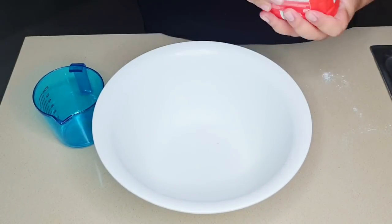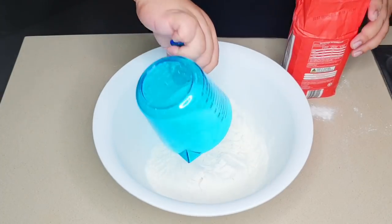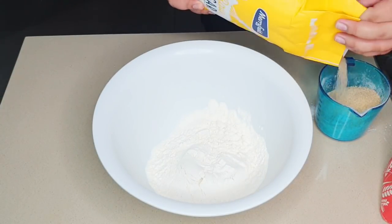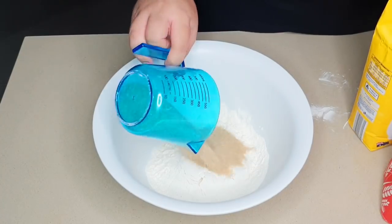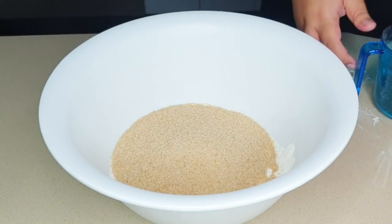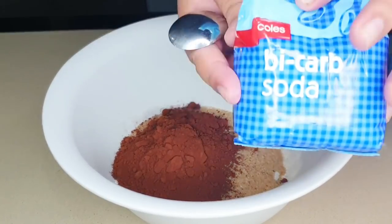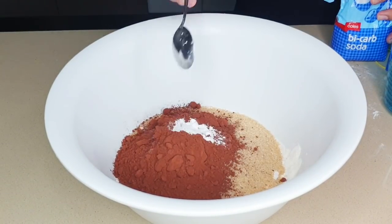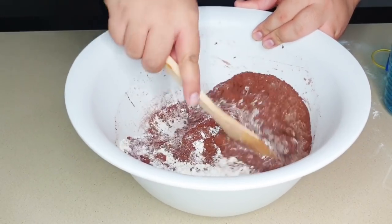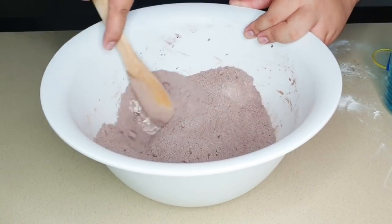First, we're going to add our flour to a big bowl — pour two cups of flour in. Then we're going to add our sugar, next our cocoa powder, and also our baking soda. You would normally sift through the baking soda, cocoa, and flour, but because the boiling water will mix everything together you don't need to sift. So mix all the dry ingredients together.